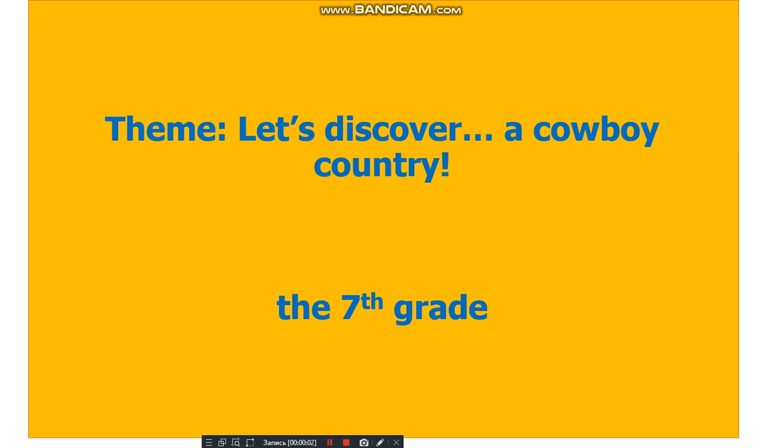Good afternoon, dear students. How are you today? How is your health? Today our theme is: let's discover a cowboy country.